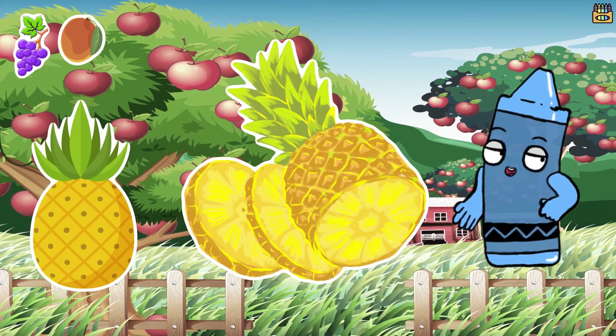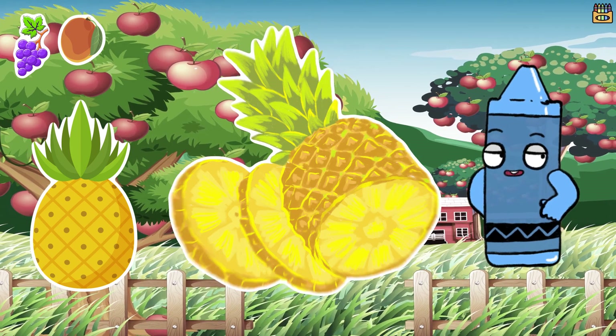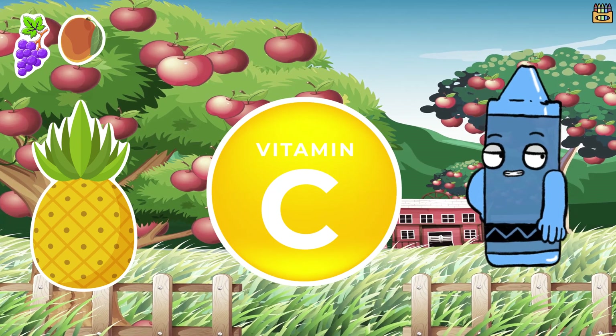When you cut open a pineapple you'll see a golden yellow flesh with a core in the middle. It's super juicy and packed with vitamins like vitamin C.